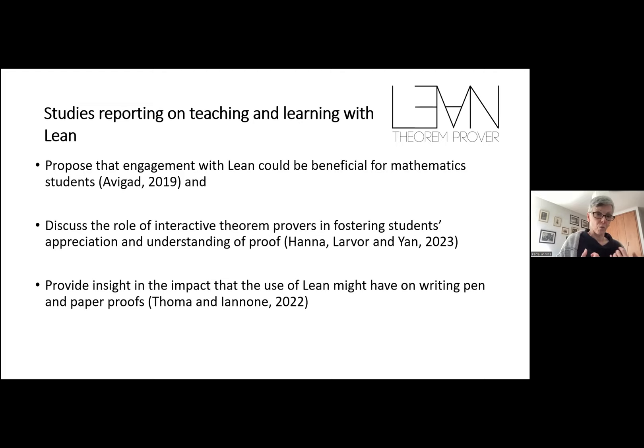The most interesting finding in that study is that students talked to us about the impact that coming to know how an interactive theorem prover operates has on their perception of what mathematics is, and what we mean by rigor in mathematics. This is something we know is problematic, especially in the transition into university studies. We often talk about the fact that students need to change their epistemological beliefs — going from viewing mathematics as calculation and application of algorithms at school to a more advanced perception.